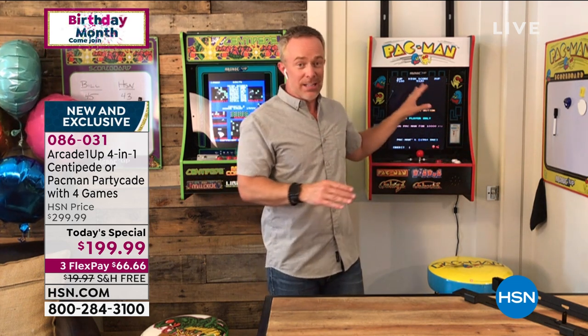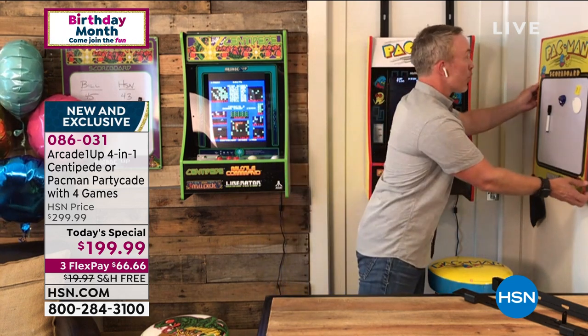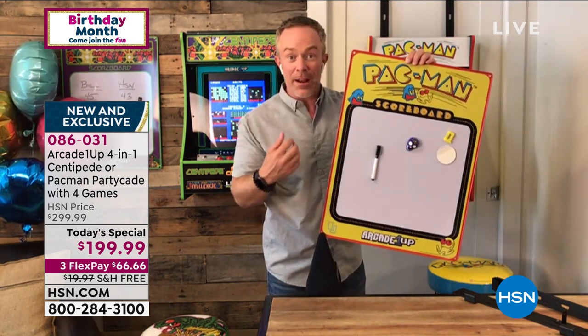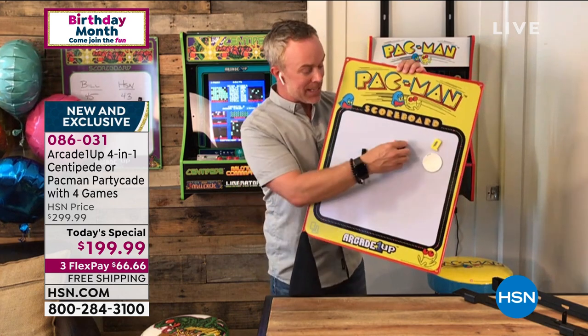Kelly Deedring got the original one for her son for Christmas — he's 5 years old — and he won't let anyone play with it anymore because he has the high score and doesn't want anyone to beat it. It's just cute stories like that. When we had this over the holidays, we had a scoreboard on set as a prop and people wanted to buy it.